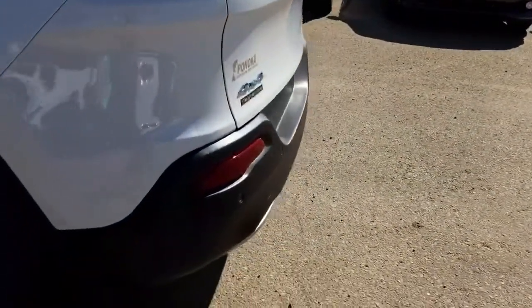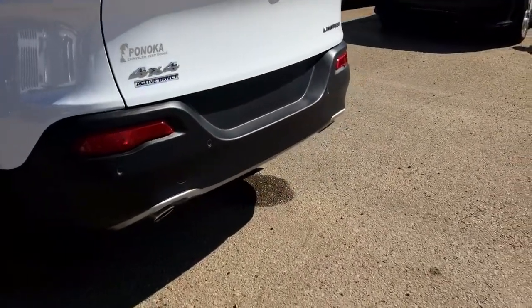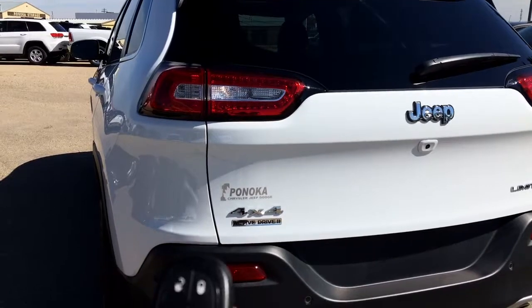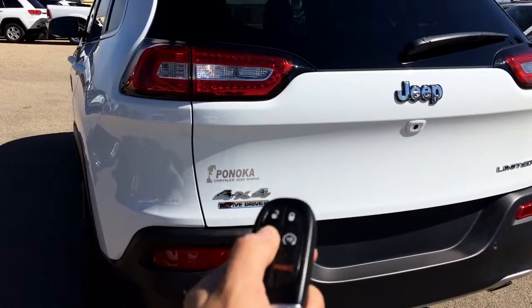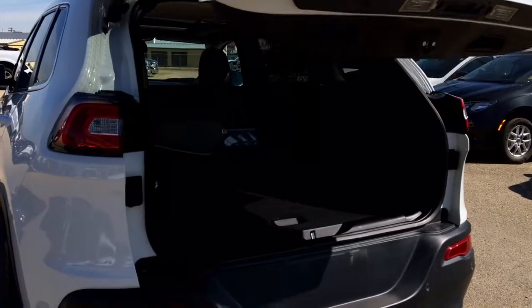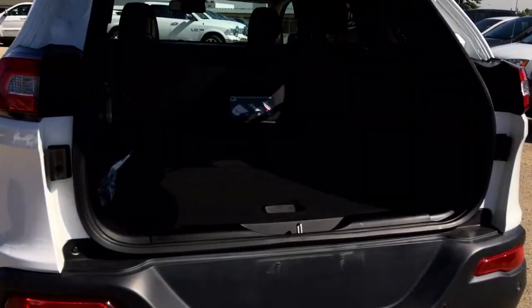As we head around the back, you do have your back parking sensors, dual exhaust, and a backup camera. I'm going to use the fob here to open up that back lift gate — since I did not show you that earlier, nice and easy. Great for when you're getting groceries or something — it just opens right up.